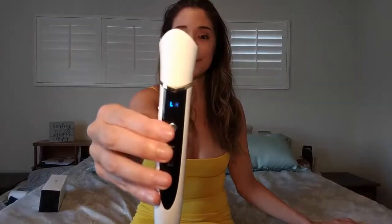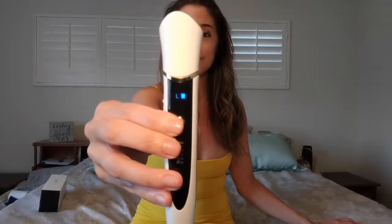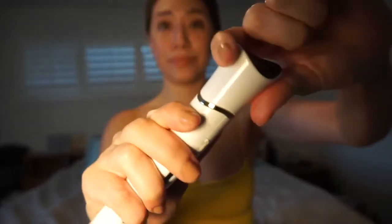The product is simple — it has two settings, you can choose high or low, then you just do circle motions around the eye. I like to use it a few times a week for about 25 minutes.